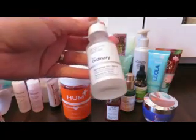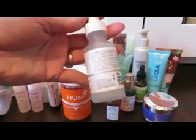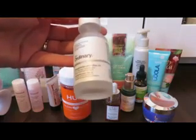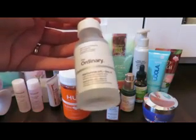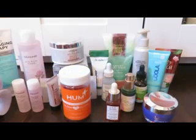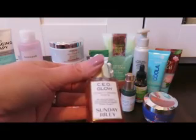This is The Ordinary Niacinamide 10% + Zinc 1% — about seven dollars. I just started using it a couple nights ago with no irritation so far, and I'm looking forward to seeing what it does. The Paula's Choice Niacinamide 10 is on my list too, so I may go back and forth between the two once I get the Paula's Choice version.